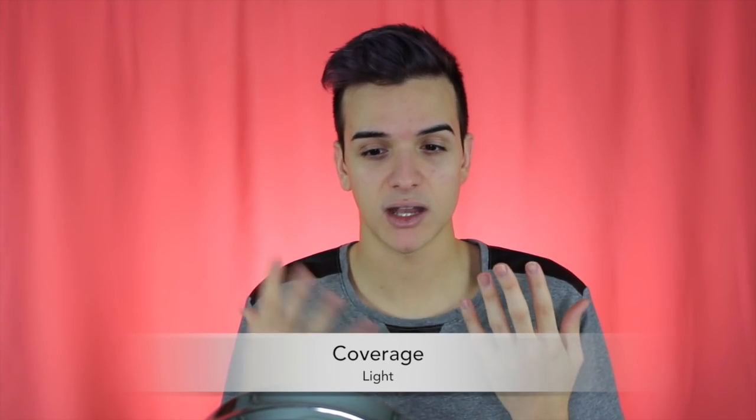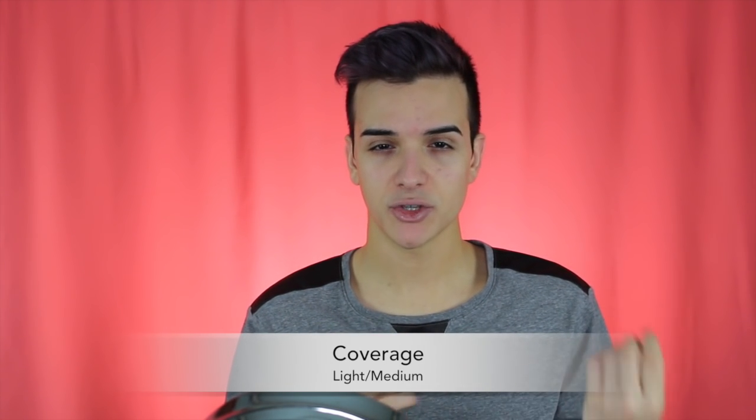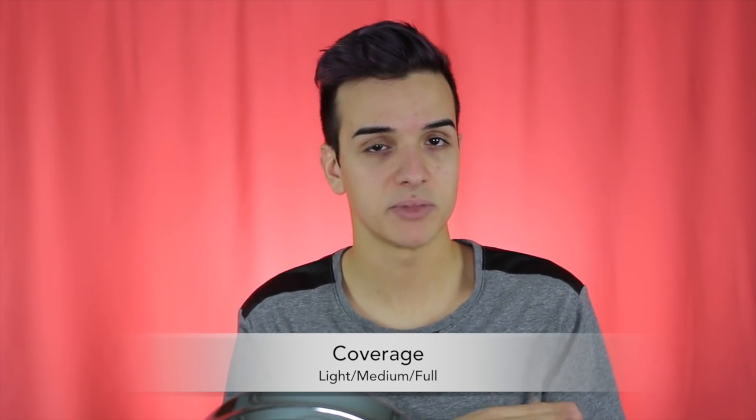For coverage: light coverage means you'll still see your skin underneath — it just evens out the tone. Medium coverage will conceal what you want but you may need to layer it. Full coverage completely covers and conceals your face. For finish, there are about four: Matte, Natural, Satin, and Dewy or Glowy. Light coverage foundations usually come in satin or dewy — it's very hard to find a light coverage that sets matte. Medium coverage comes in pretty much every finish. Full coverage usually comes in matte, satin, or dewy.